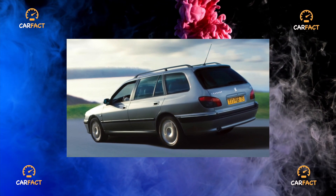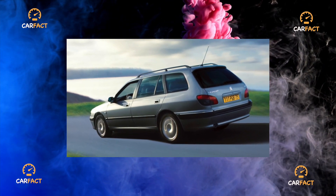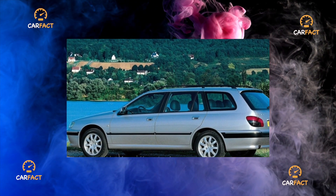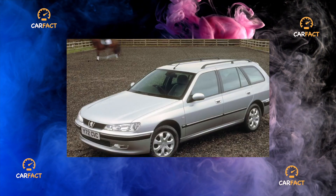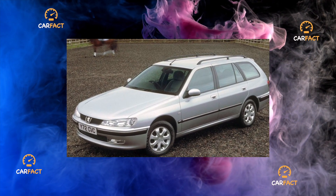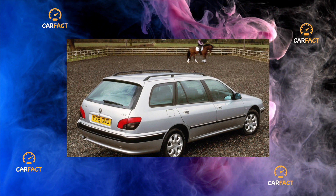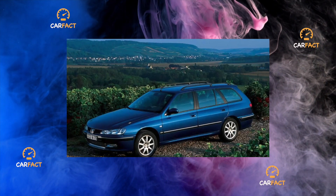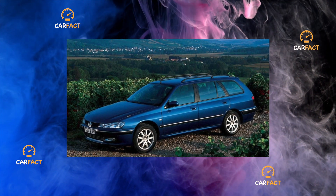The model is represented by the most popular modifications in this market segment: a four-door sedan and a five-door station wagon. The stylish coupe, which Peugeot positions as a separate model, stands somewhat apart. The well-known automobile couturier Pininfarina was engaged in the development of its design, at whose production facilities this modification of the 406 was assembled.